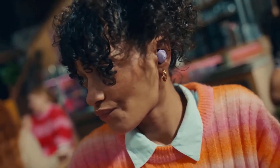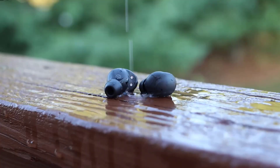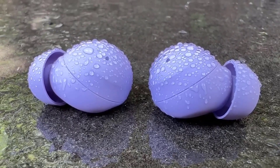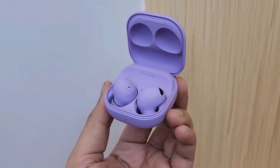The Galaxy Buds 2 Pro also offer great sound quality, with a balanced and clear sound signature that delivers both deep bass and detailed highs. With wireless charging and long battery life, these earbuds are a must-have for anyone looking for a high-quality and convenient listening experience.